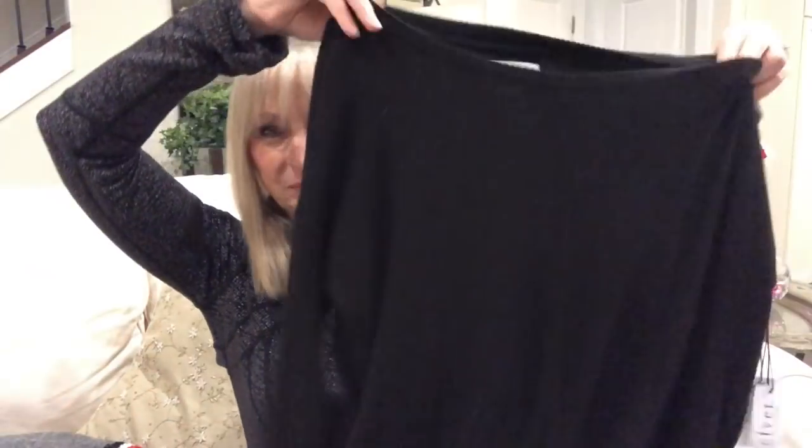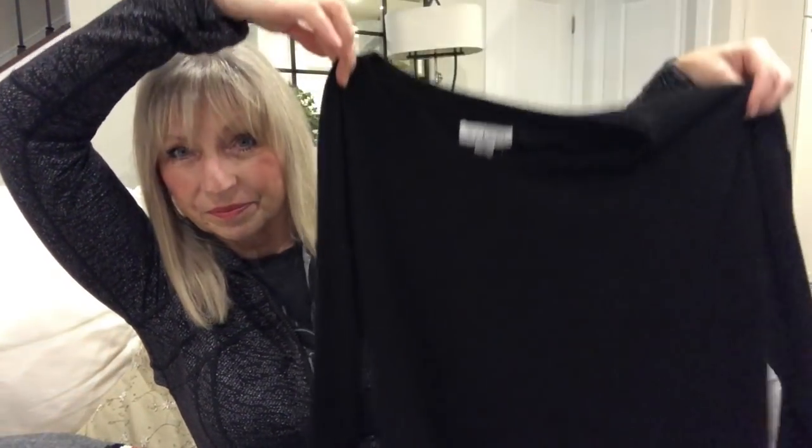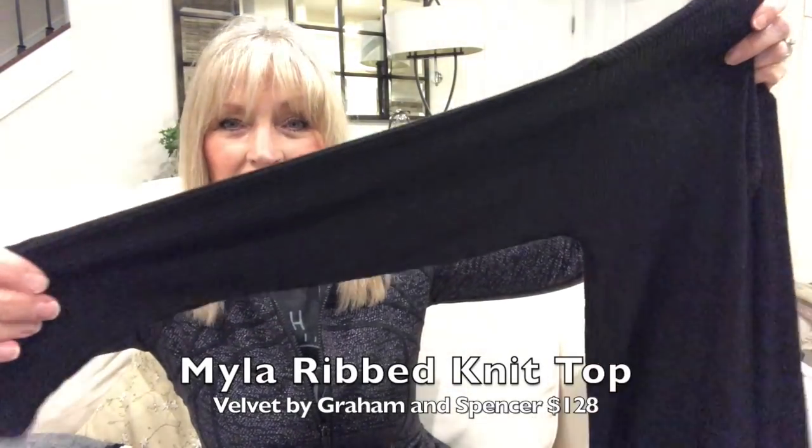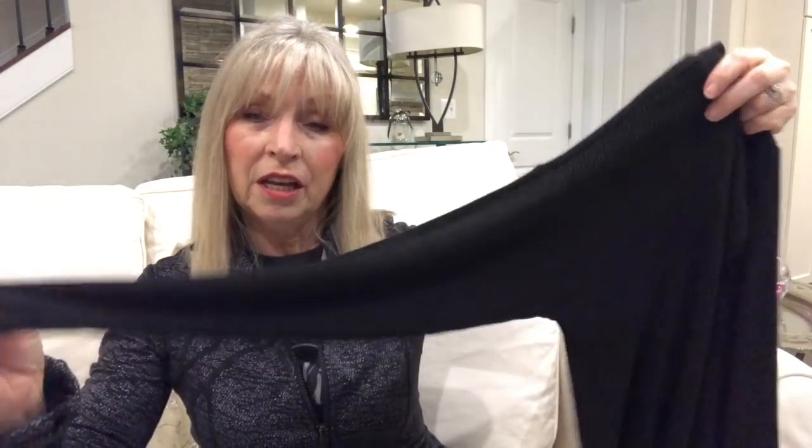My favorite item is the sweater by Velvet. I like that it's lightweight — you can layer it and not be too warm. It's long enough to cover the areas you want, and it does have the rounded hem. I prefer a straight hem but this isn't bad. The material is very pretty and soft with the wider neck. However, it is $128 — and no, I don't love it enough for $128, so that's going back.